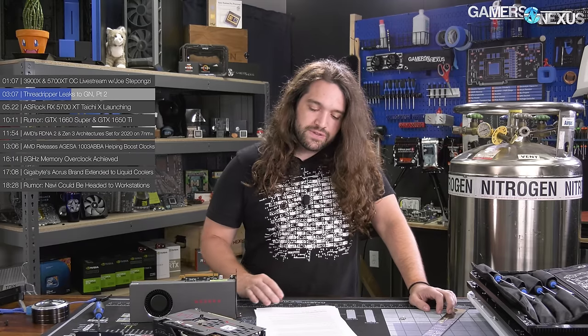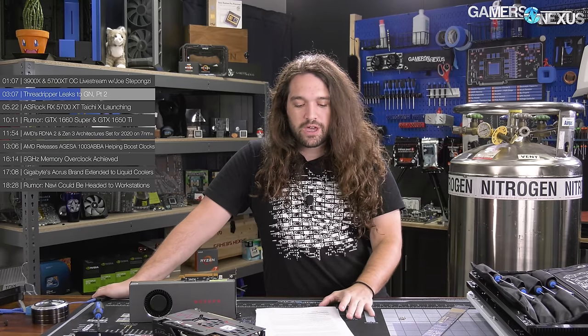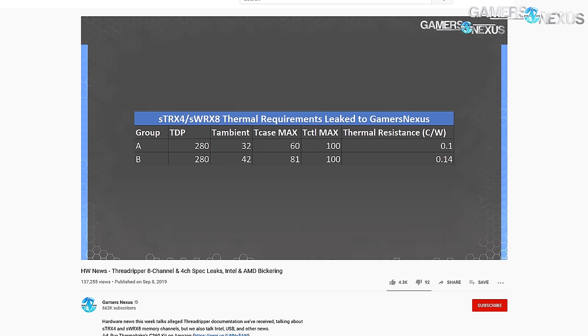Firmly in the grain of salt territory for now, and we can look back when ThreadRipper 3 launches and evaluate accuracy. We previously looked at AMD documents detailing an STRX4 ThreadRipper HEDT CPU and an SWRX8 CPU with quad and eight-channel memory support, respectively — that's the interesting bit. That stuff we're very confident on, as it came from an AMD document. Since then, we've learned that allegedly STRX4 will be four chiplets and SWRX8 will be eight chiplets.